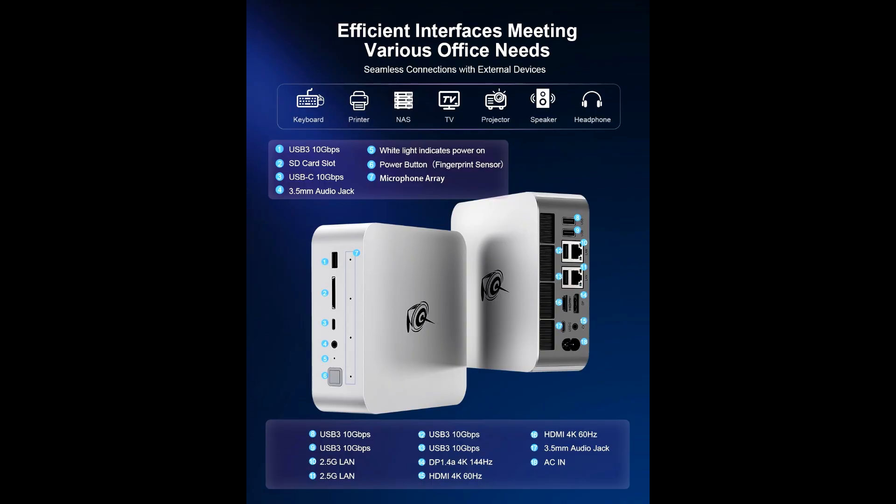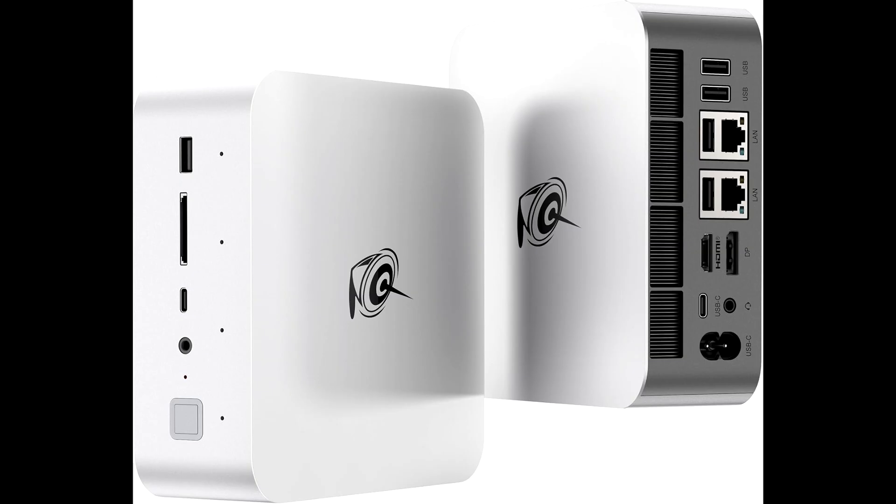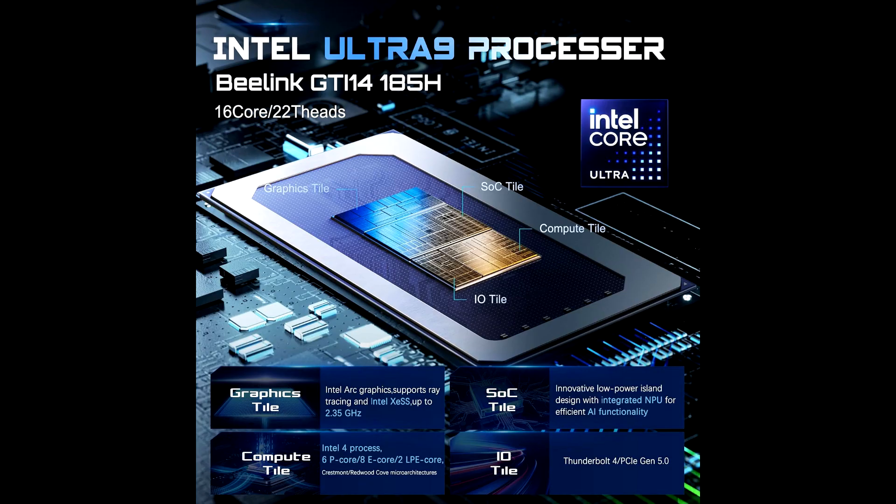The inclusion of AI voice interaction brings an extra level of modern convenience. Whether you want to control your PC hands-free or streamline your workflow with voice commands, this feature ensures your PC is ready to adapt to your needs.